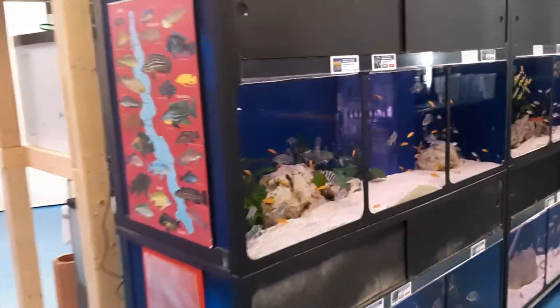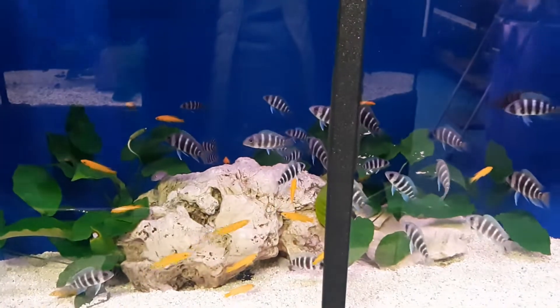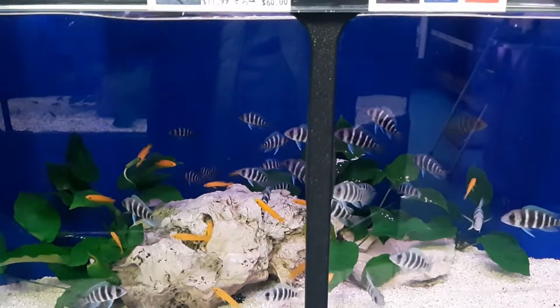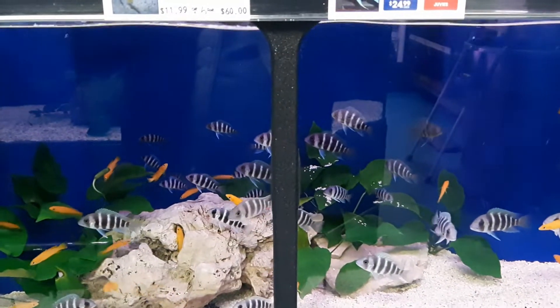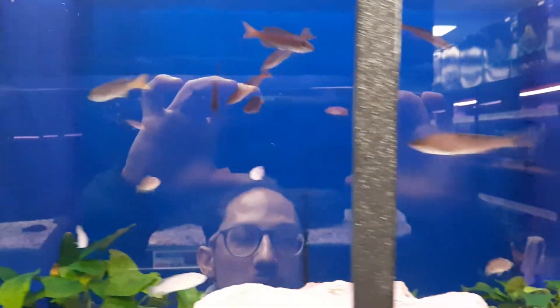We got flower horns. Let's see what else they got down here. Alright, now we're getting into some Africans here. Check out the frontosas. Tanganyikans. Shell dwellers.